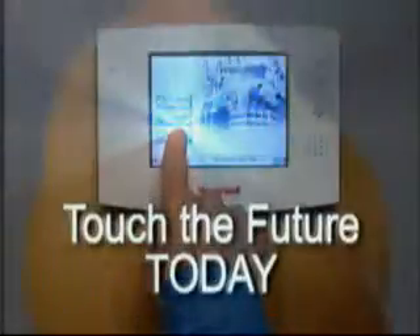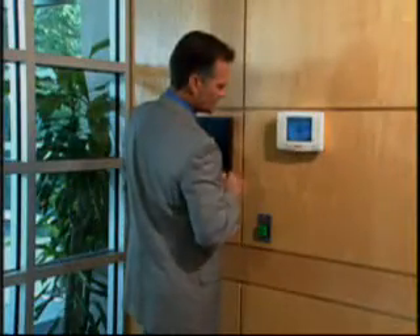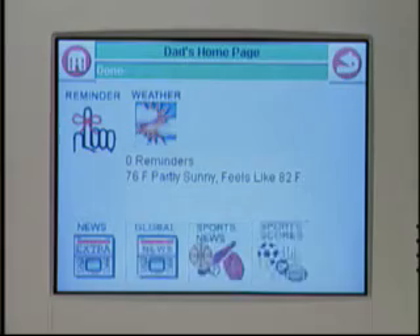Touch the future today. Use Symfony to turn on a sprinkler system or open a door. Just about any electrical item can be controlled. With Symfony, you can bring the power of the web right to the front lobby.